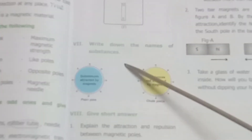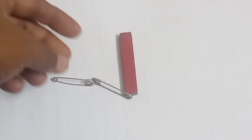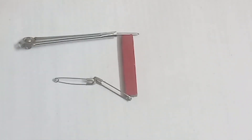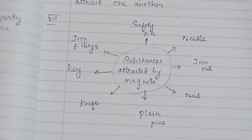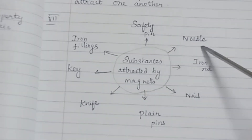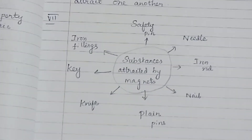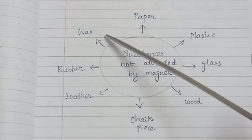Question 7: Write down the names of substances attracted and not attracted by a magnet. Substances attracted by magnet: plank pins, safety pin, needle, iron rod, nail, knife, key, iron fillings. Here the magnet attracts the pin and compass. A pencil is not attracted by a magnet. Substances not attracted by magnet: paper, plastic, glass, wood, chalk piece, leather, rubber, wax.